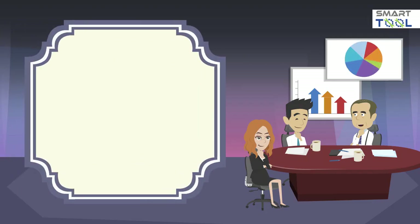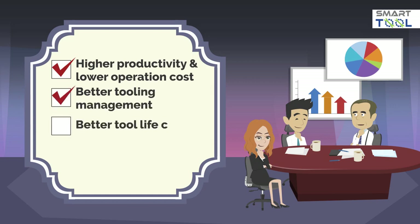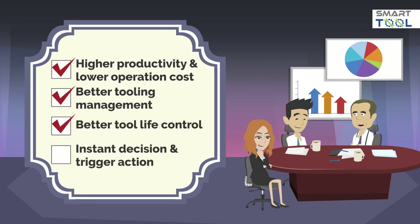After implementing SmartTool in our factory, productivity has increased and operation cost has reduced significantly, with better tooling management and tool life control. It allows management to make instant decisions and trigger immediate action if needed.